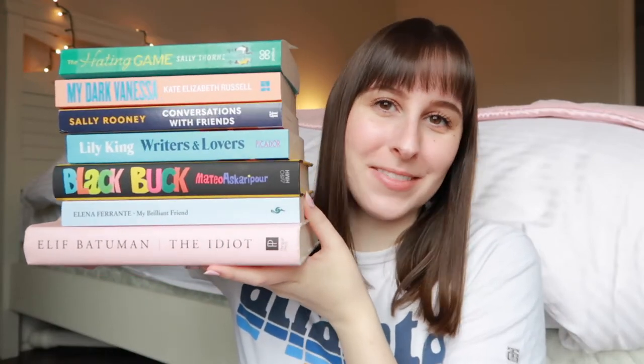Hi guys! Welcome back to my channel. I hope you're doing well. Today I have a little book haul — I was gonna say a little but it's not that little.